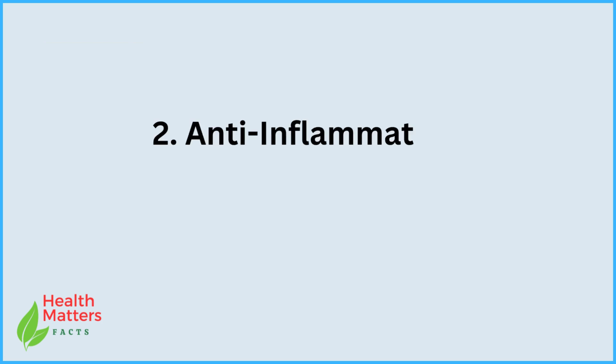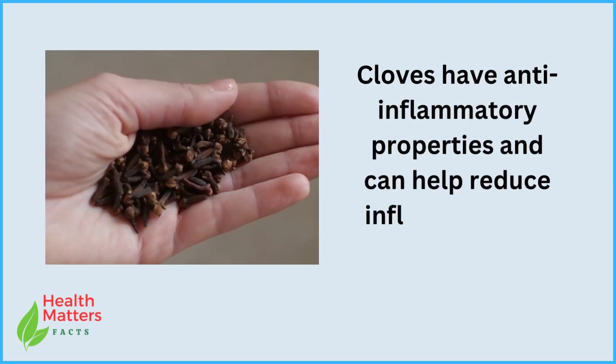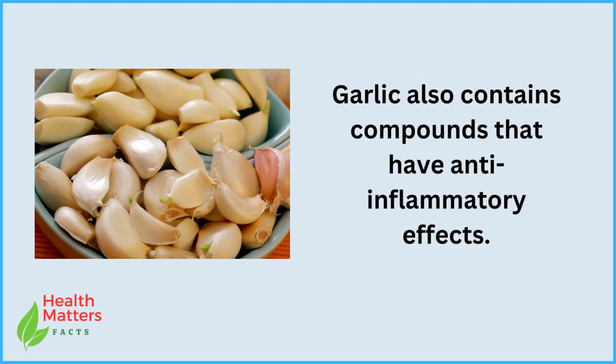2. Anti-inflammatory effects. Cloves have anti-inflammatory properties and can help reduce inflammation in the body. Garlic also contains compounds that have anti-inflammatory effects.